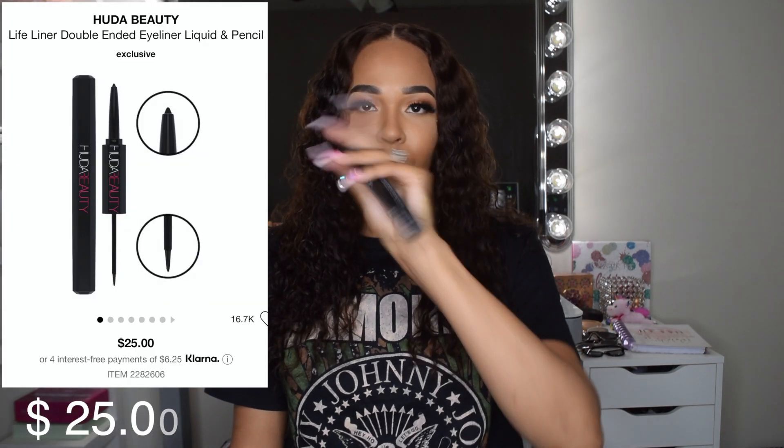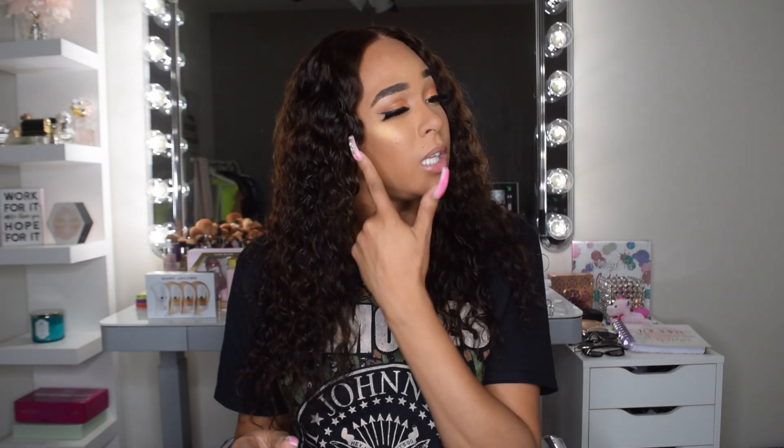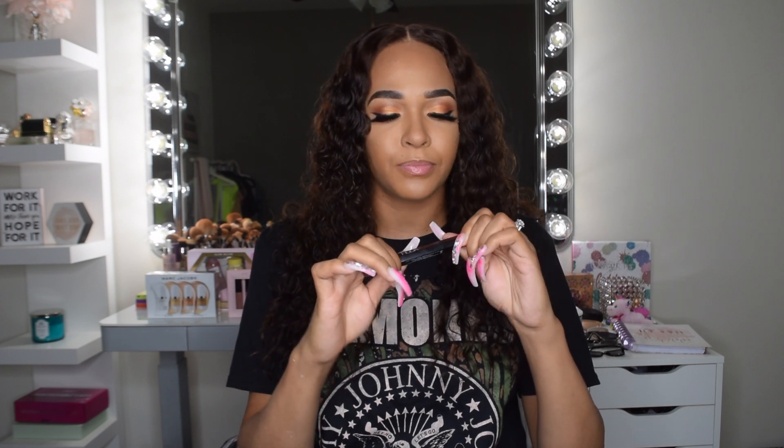Next I got this Huda Beauty eyeliner. I actually used this today in my makeup look — I used the liquid side and I really like how it applied. It's two-sided: a liquid liner on one end and a pencil liner on the other, which is what you use for your waterline. I really needed something for my waterline, and I wanted to try a new liquid liner too since I usually use a pen. So far I really like it — it applied well and it's a great black.